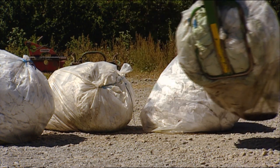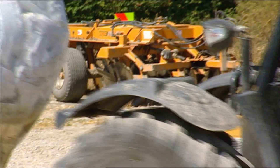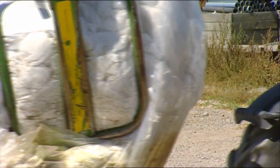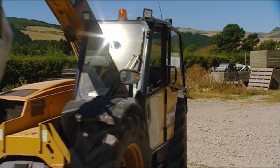If you burn the plastic, for every tonne of polyethylene you burn you're putting 1.7 tonnes of CO2 equivalent up into the air. If you're burying it, well it's just going to stay there forever. It's not a sustainable option and it's not good environmental practice.